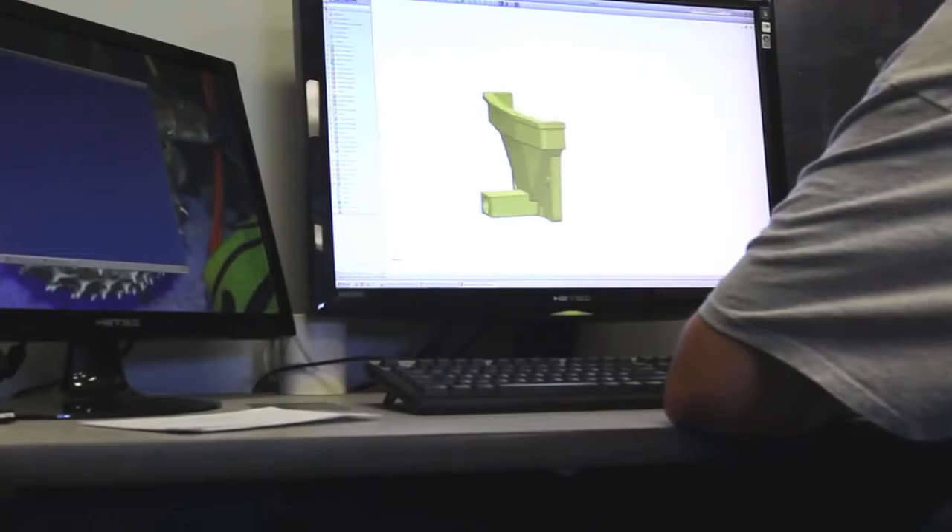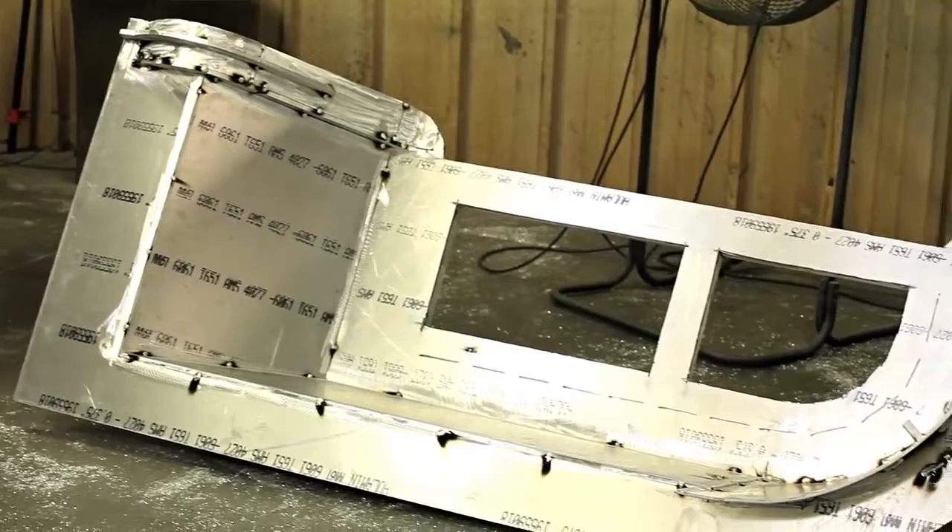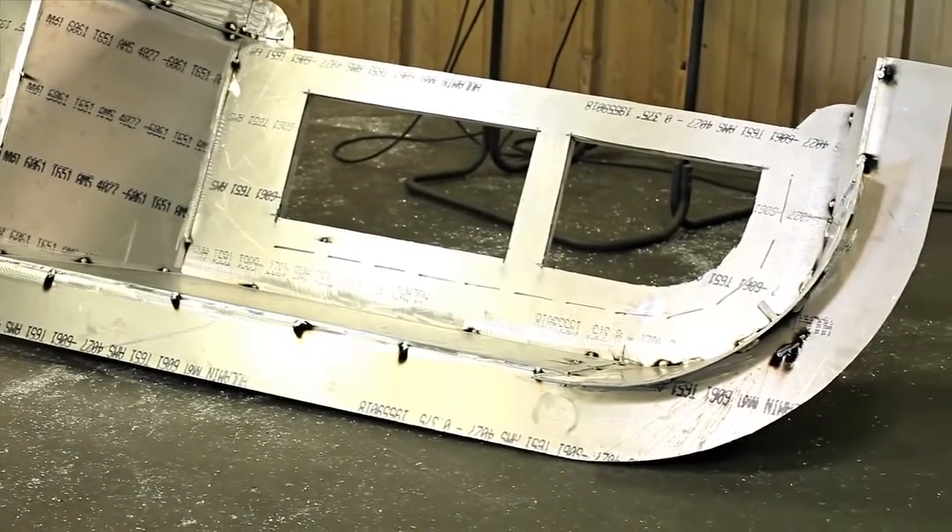The rotational molding process is able to make very complex shapes, so a huge advantage for us is if we can take a very complicated assembly that a customer currently has and make a mold that produces it in one piece. It's a much more consistent product, and most of the time it's much more economical for them as well.